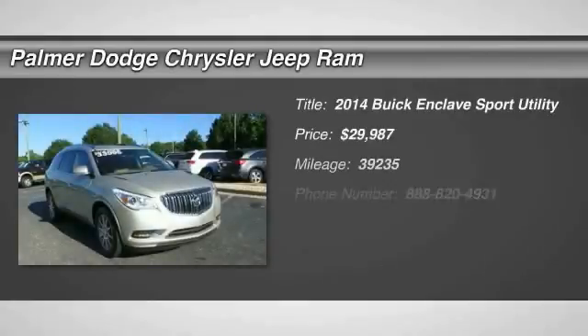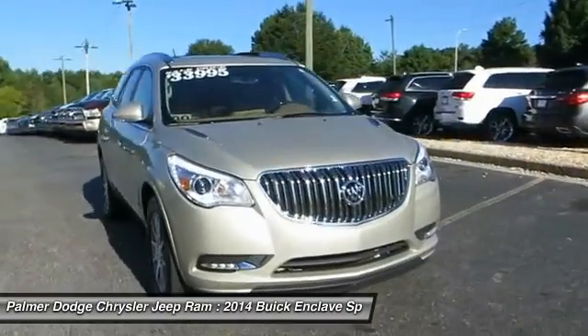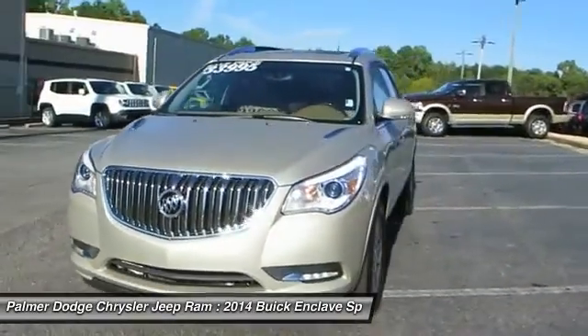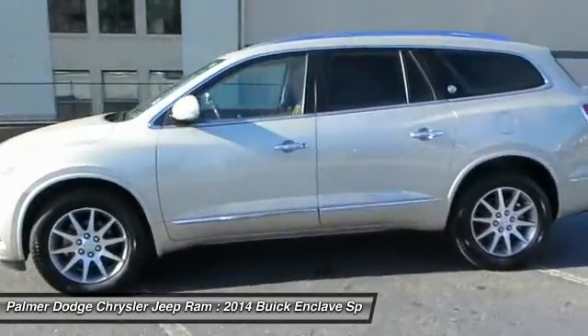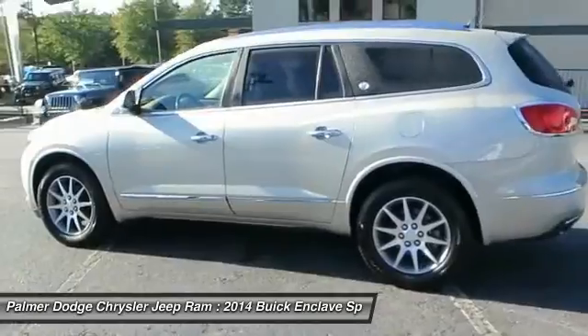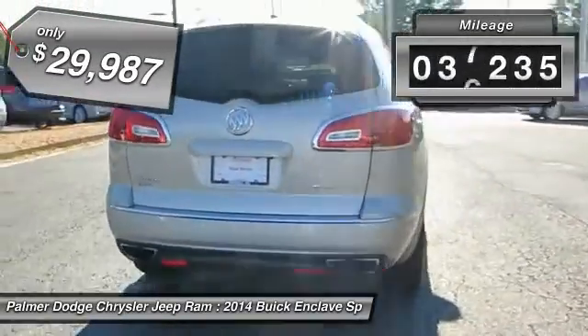The 2014 Enclave. The Enclave offers three rows of seats, standard, with seating for up to eight passengers. Not only is it roomy and stylish, but Buick really did its homework on this vehicle. They did not cut any corners, and it is priced below $30,000. This vehicle has less than 40,000 miles.